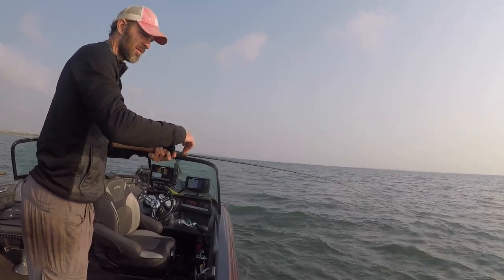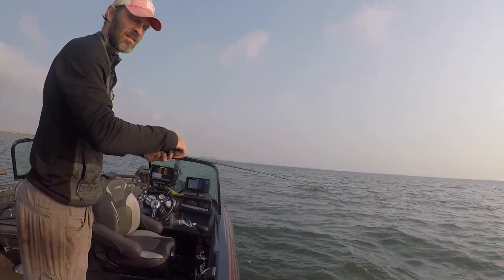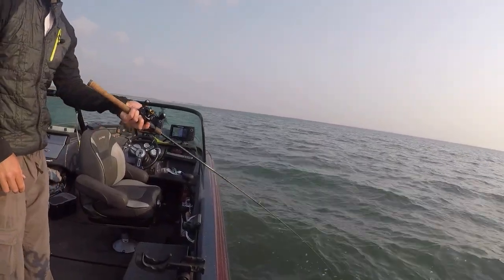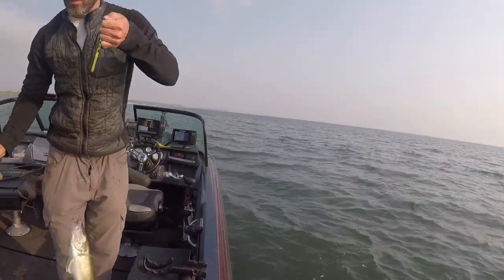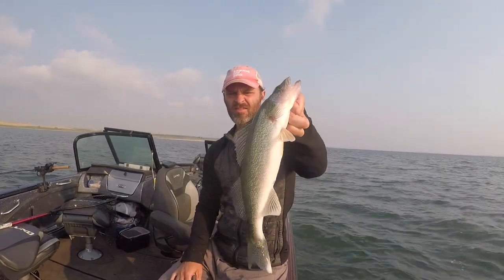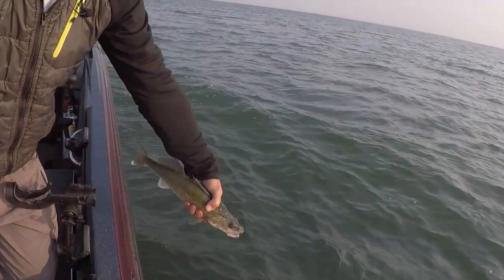We got number two. Feels like it might be a little bigger than number one — time will tell, the camera will see. Spunky sucker, that's for sure. I think I might boat flip him as well. Another ballsy boat flip — it's a decent fish, probably a 17-incher. How does that look against the old sun backdrop? The sun's kind of in my face. See you, buddy.